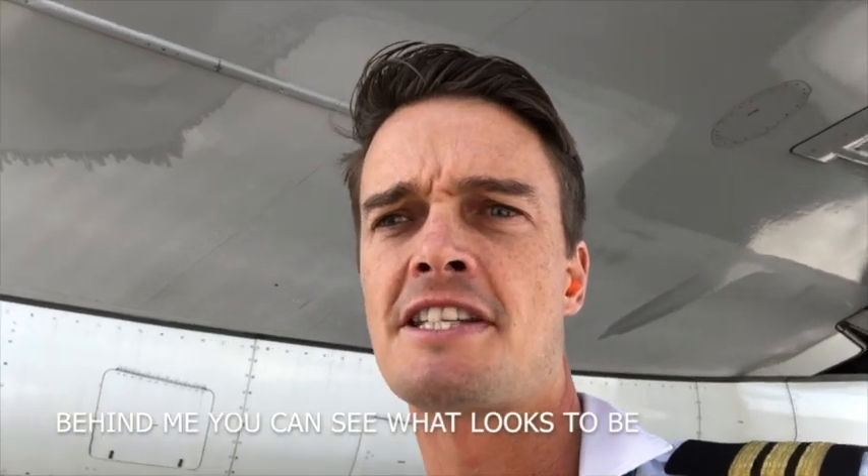Here's some more behind the scenes information. Behind me you can see what looks to be a little bit of ice underneath the wings of this aircraft — and in fact it is ice.